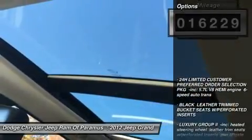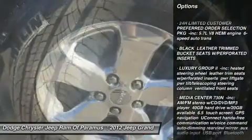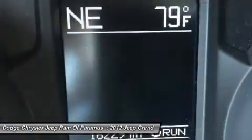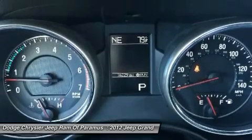Here are some of this vehicle's great options: power passenger seat, anti-lock braking system, navigation system, Bluetooth, leather wrapped steering wheel, power steering, hard disk drive media storage, aluminum wheels, four-wheel drive, four-wheel disc brakes.